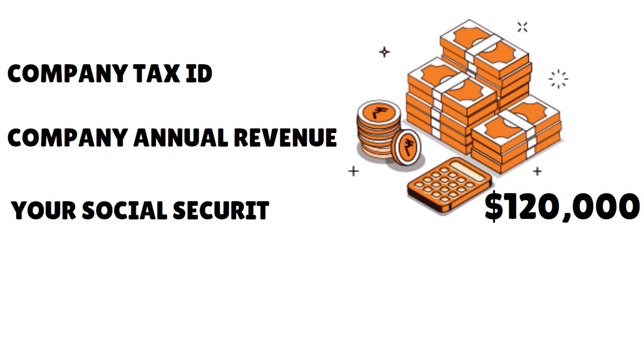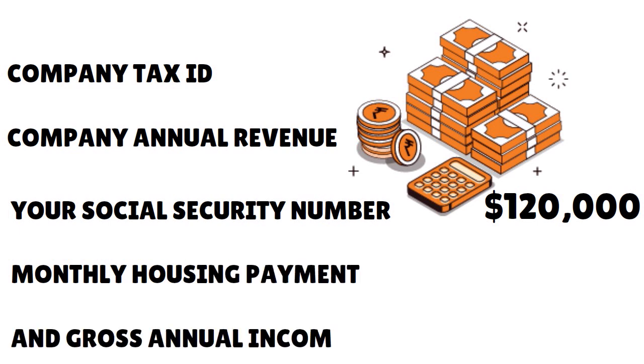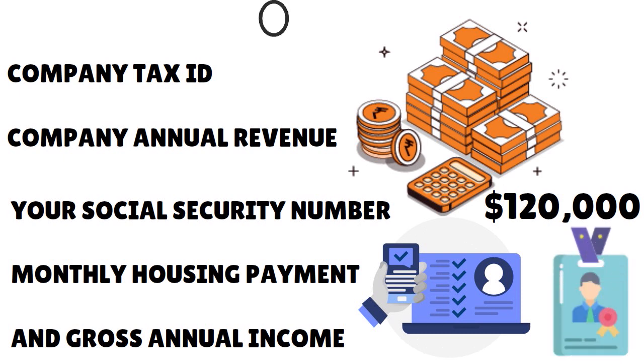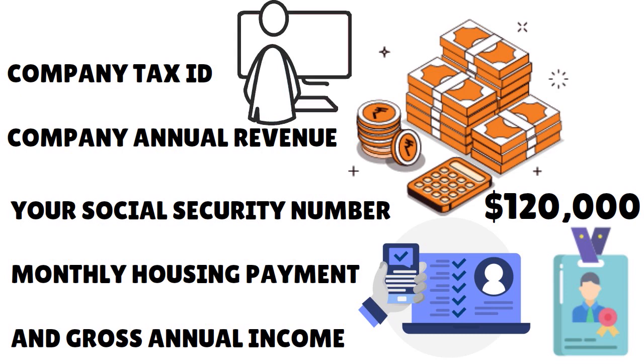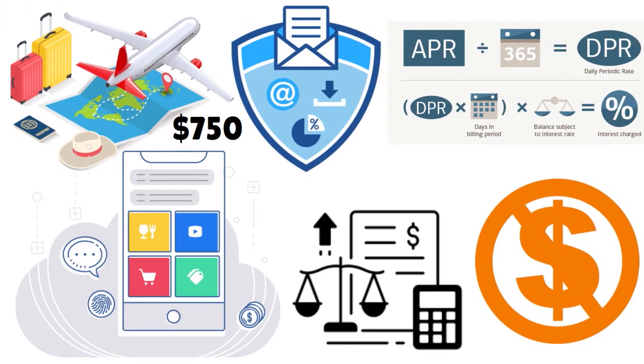You will need to have your Social Security number, your monthly housing payment, and gross annual income. This application — you can choose to do it with EIN or without EIN. If you are doing it without EIN, you're going to have to provide your personal information. But if you're doing it with EIN, then you want to focus on the business.